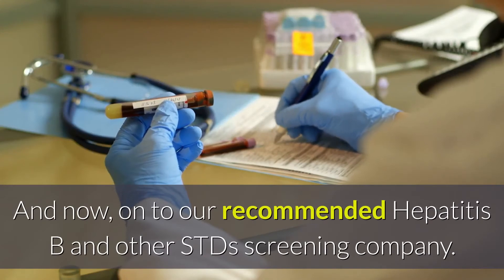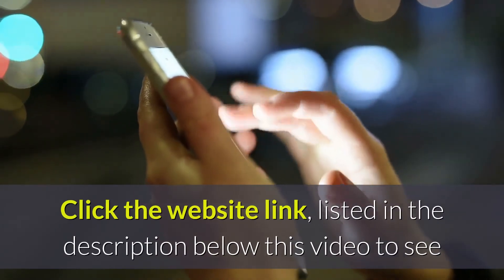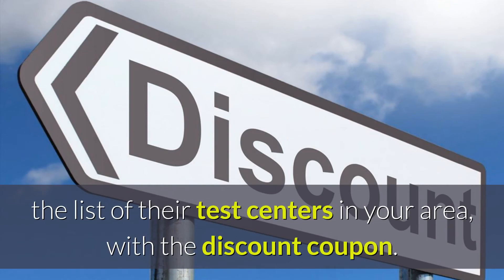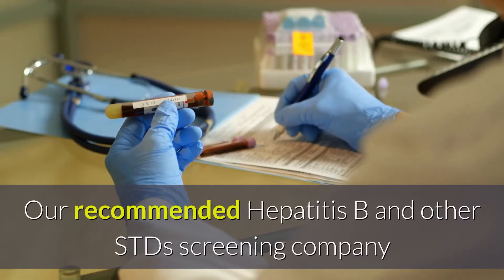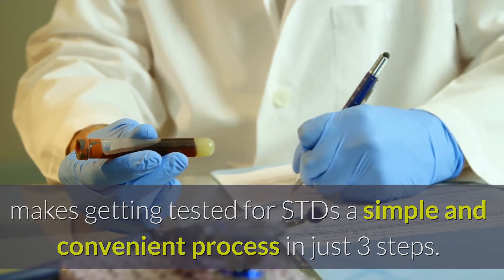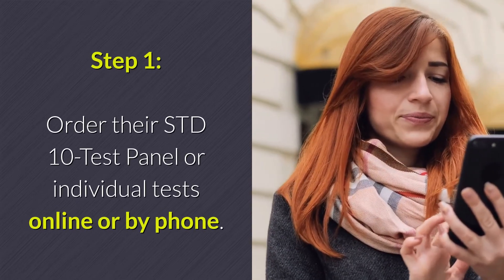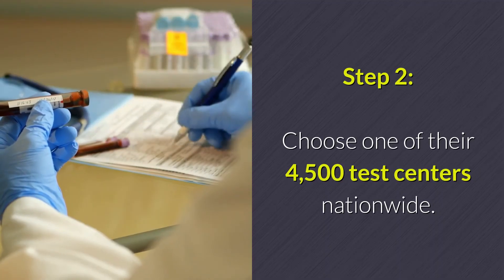And now, on to our recommended Hepatitis B and other STD screening company. Click the website link listed in the description below this video to see the list of their test centers in your area with the discount coupon, or go to BesserCare.com/STDcheck. Our recommended screening company makes getting tested for STDs a simple and convenient process in just three steps. Step 1: Order their STD 10-test panel or individual tests online or by phone. Step 2: Choose one of their 4,500 test centers nationwide.